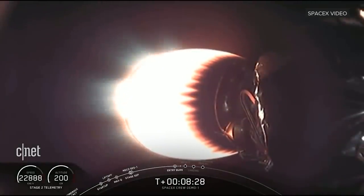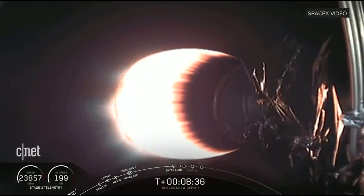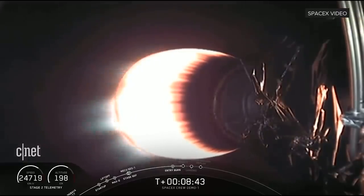Stage two is under control. Stage one is going to continue to coast its way down using those grid fins for attitude control and steering. Next milestone coming up in just under a minute.